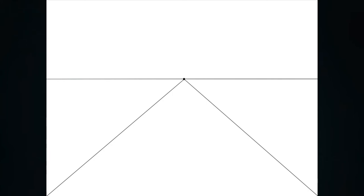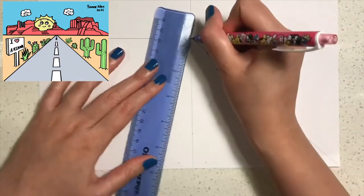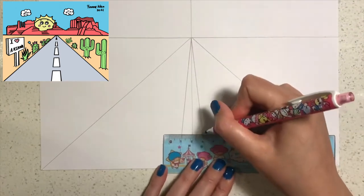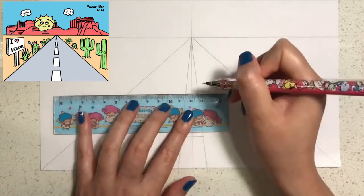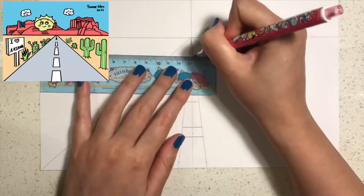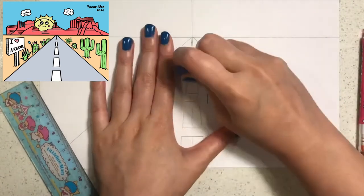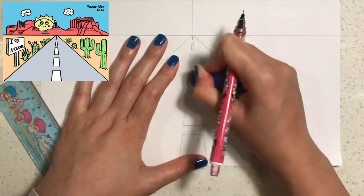Next we're going to draw the road markings by drawing two lines connecting to the dot on the horizon line. This will create a feeling of depth. Next, draw lines going across all the way up — as they go up, the gap gets smaller and smaller to create a feeling of depth. Things in the distance will appear smaller, and things nearer to the viewer will be bigger. This creates the illusion of depth and distance through perspective.